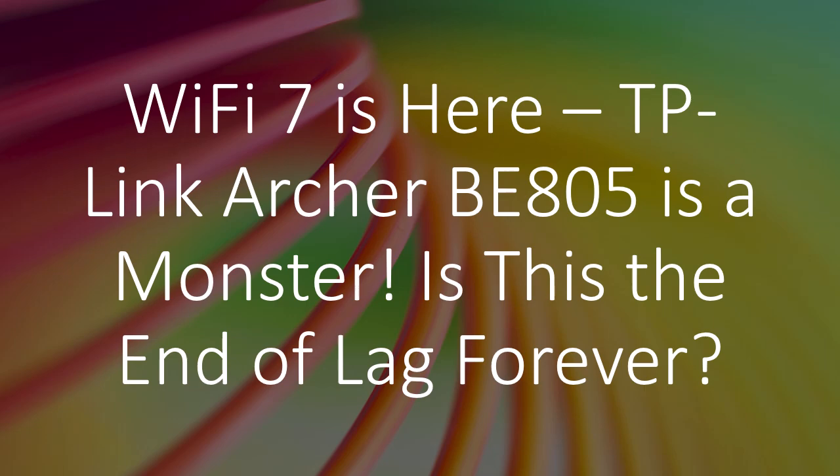Wi-Fi 7 is here. TP-Link Archer B805 is a monster. Is this the end of lag forever?